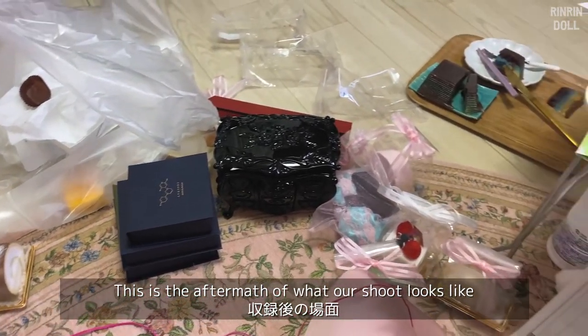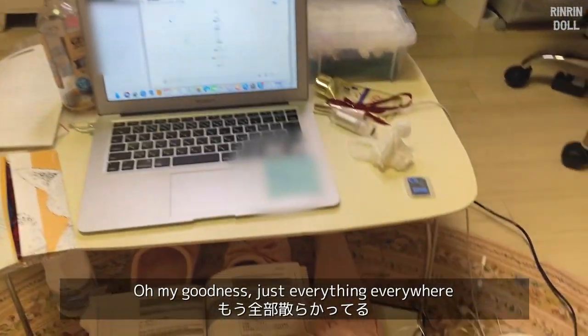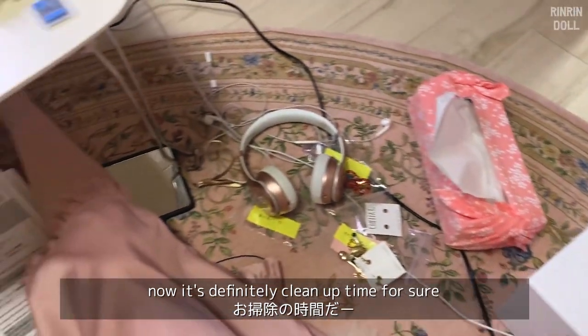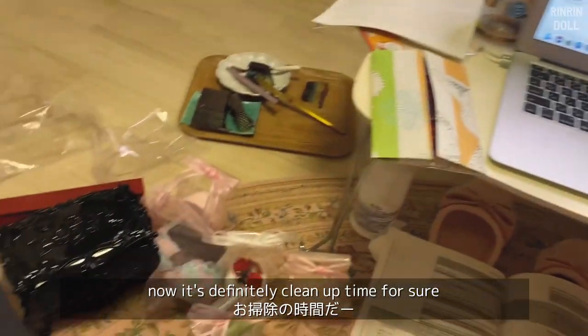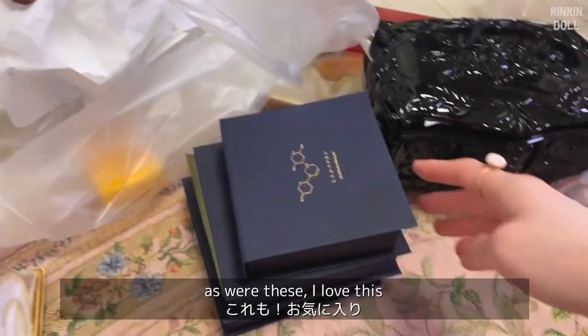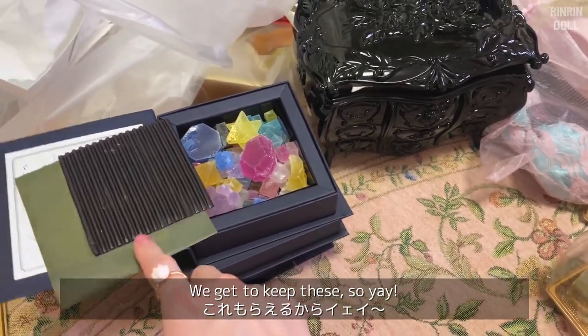This is the aftermath of what our shoot looks like — oh my goodness, just everything everywhere. Now it's definitely clean-up time for sure. Oh my gosh, this was so good by the way, as were these. I loved them and we get to keep these, so yay!